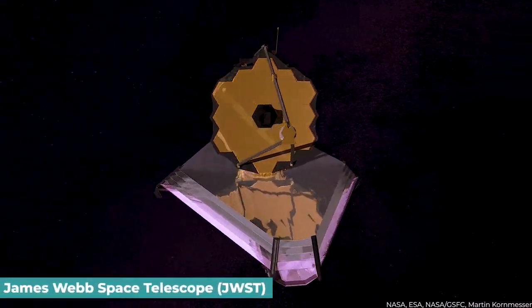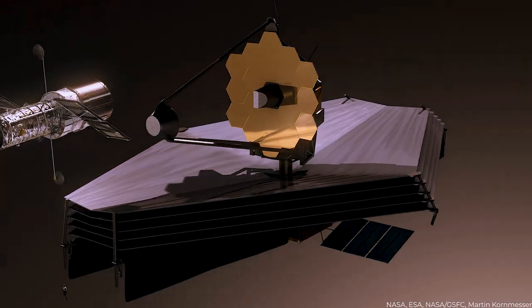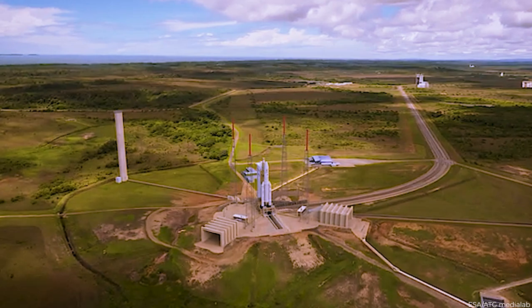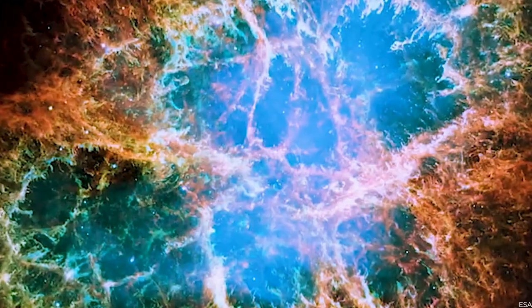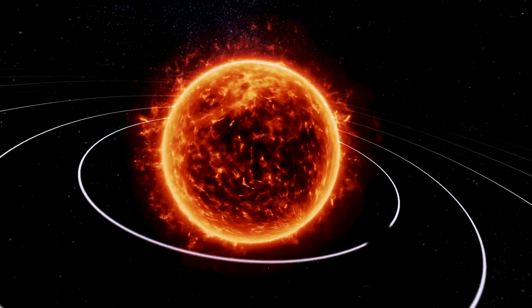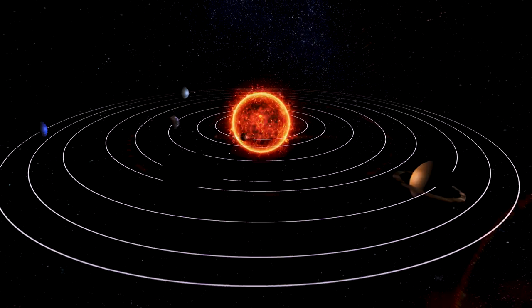The JWST was built as the Next Generation Infrared Telescope to succeed the Hubble Space Telescope. It was designed and sponsored by NASA, the European Space Agency, and the Canadian Space Agency to make new observations of galaxy development, the birth of stars and planets, exoplanetary systems, and our own solar system, conceivable for the whole scientific community worldwide.